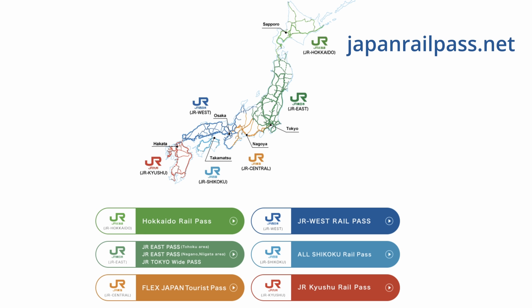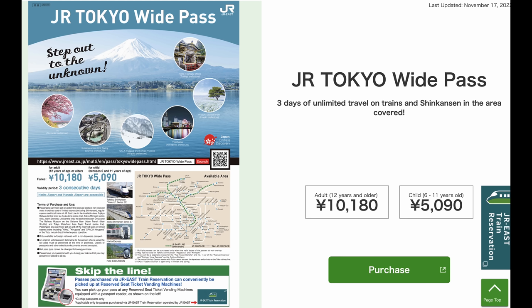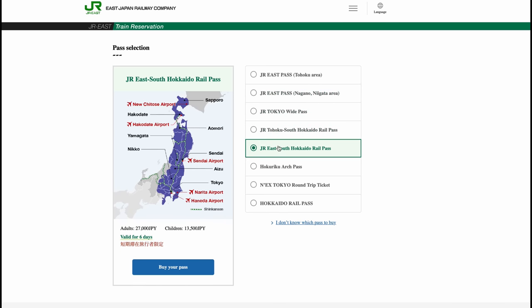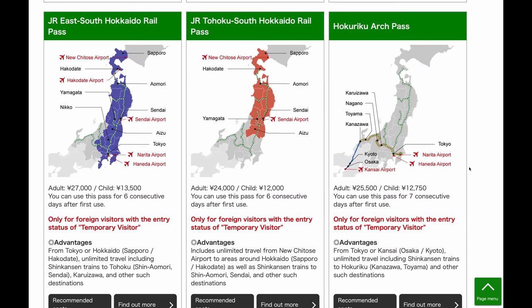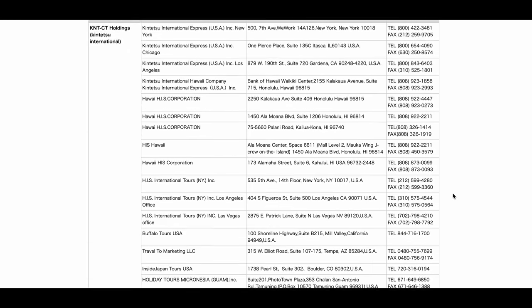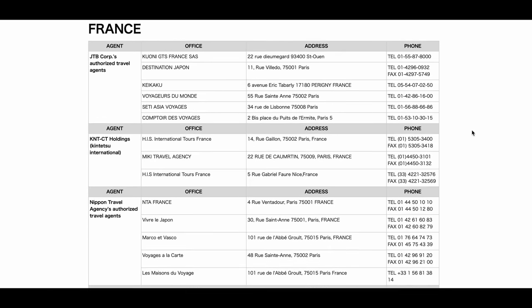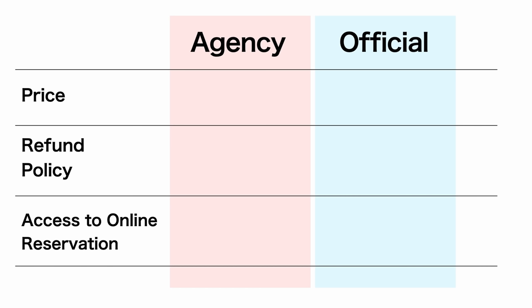The train passes available in Japan are not just the Japan Rail Pass. JR East offers different types of passes, such as the JR Tokyo Wide Pass and the Hokuriku Arch Pass, which allows you to go to Kyoto and Osaka via the Hokuriku Shinkansen. The benefit of purchasing JR East passes is that you can purchase and make reservations online through the JR East website. However, only passes for regular cars are available — you cannot use the green car.